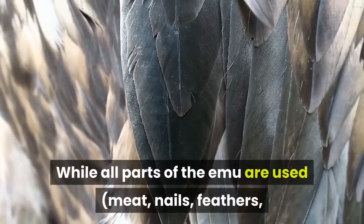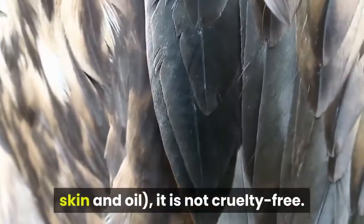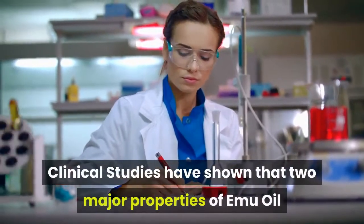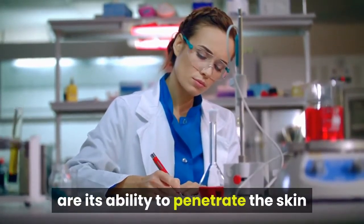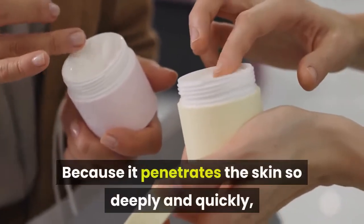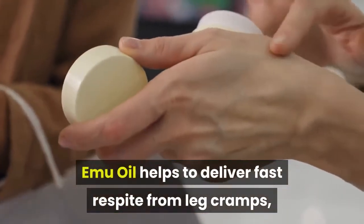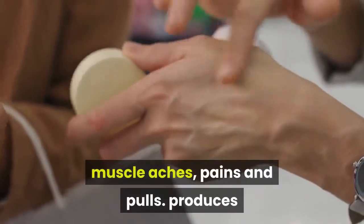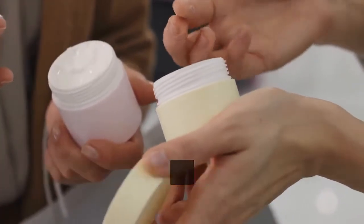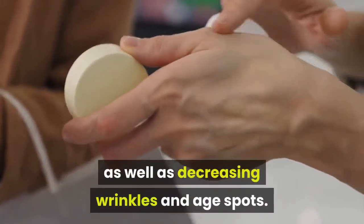While all parts of the emu are used — meat, nails, feathers, skin and oil — it is not cruelty-free. Clinical studies have shown that two major properties of emu oil are its ability to penetrate the skin and its anti-inflammatory properties. Because it penetrates the skin so deeply and quickly, emu oil helps to deliver fast respite from leg cramps, muscle aches, pains and pulls. Emu oil increases skin layer thickness by up to 50%, as well as decreasing wrinkles and age spots.